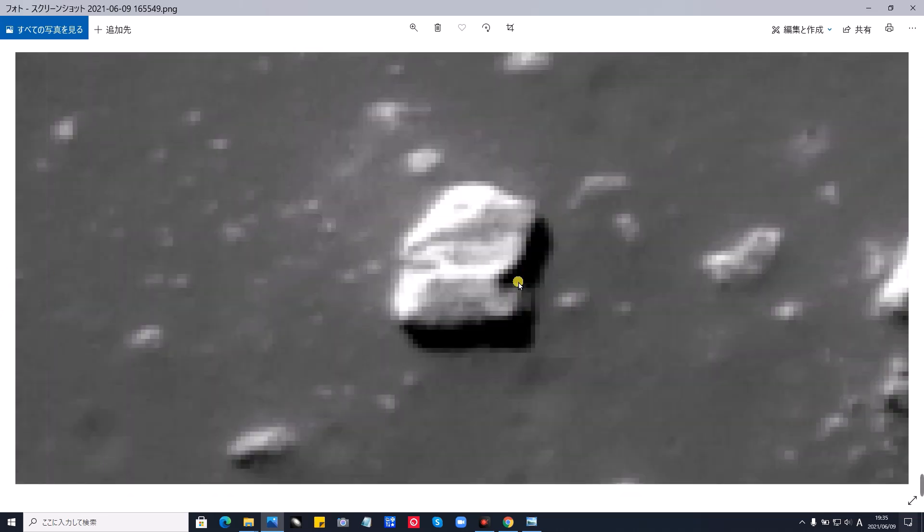これは、岩です。そして、その横に、ぴったりと付けた、UFO、ということになります。月面の、同じ写真で見たものです。これが、引いたところです。おそらく、岩と思いますけど、そのそばに、がっちりと横付けしたような、UFOが、見られます。